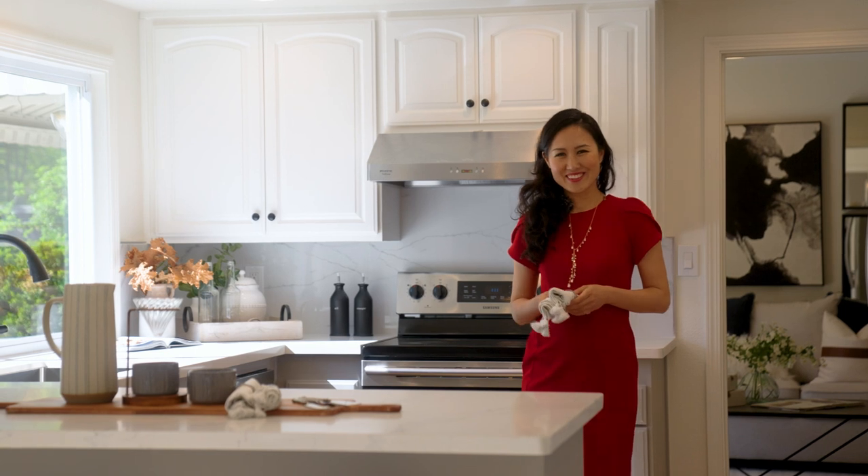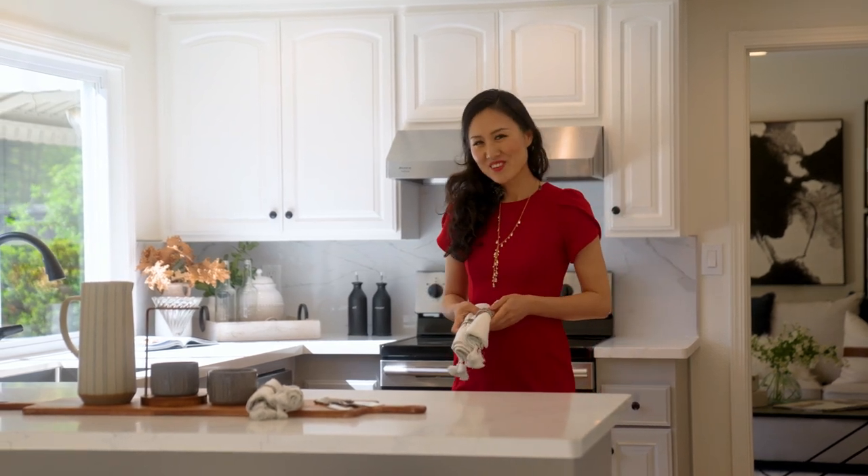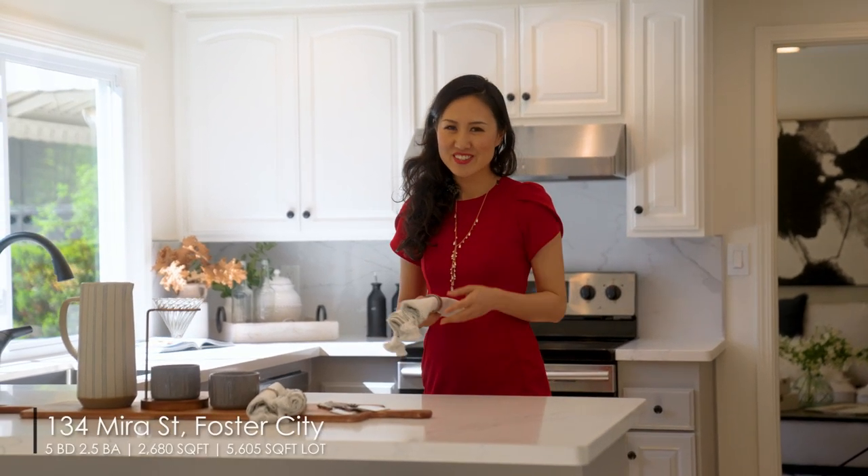What do you think? Welcome home! If you have any questions, feel free to comment or ask your Realtor or us.